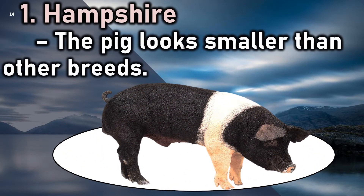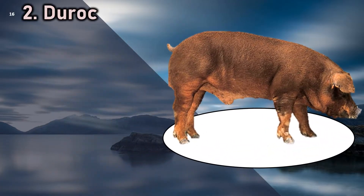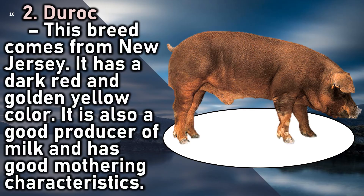1. Hampshire: the pig looks smaller than other breeds. 2. Duroc: this breed comes from New Jersey. It has a dark red and golden yellow color. It is also a good producer of milk and has good mothering characteristics.